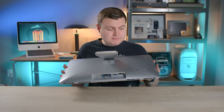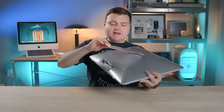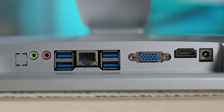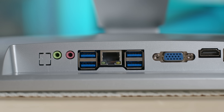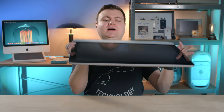On the back we have two USB ports, the power button, the reset button, and an adjustable foot so you can adjust the viewing angle. And there's more ports out the bottom: HDMI, VGA, four more USB ports for a total of six. The website said eight, but they lied — it's six. And there's our ethernet, audio in, and audio out as well.